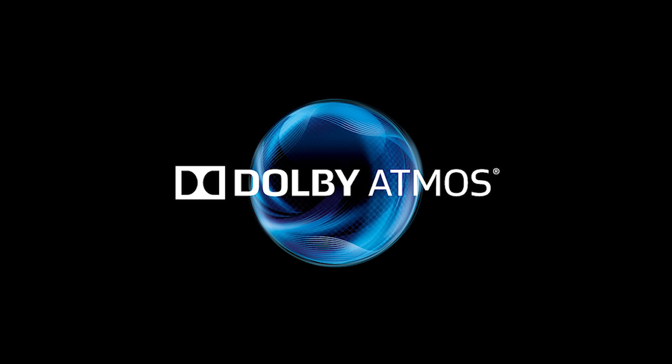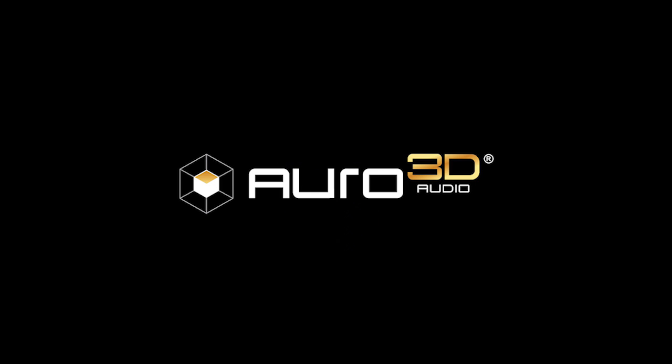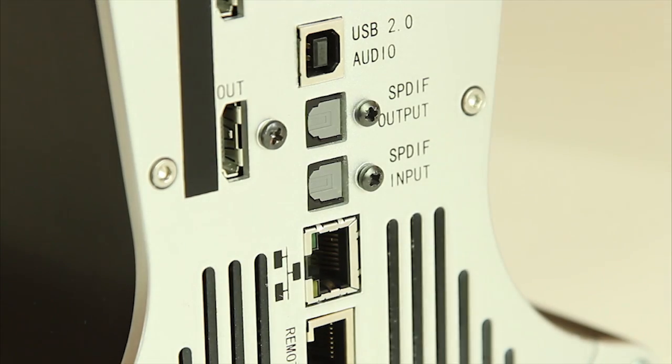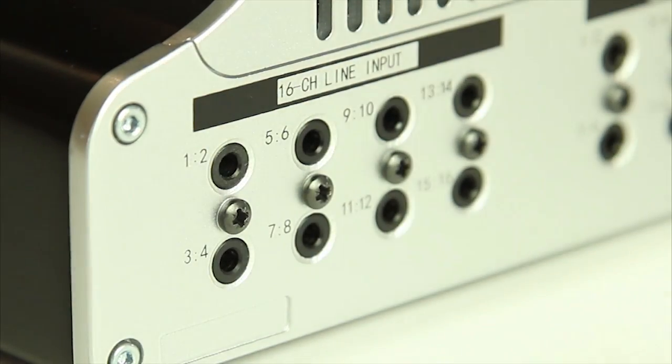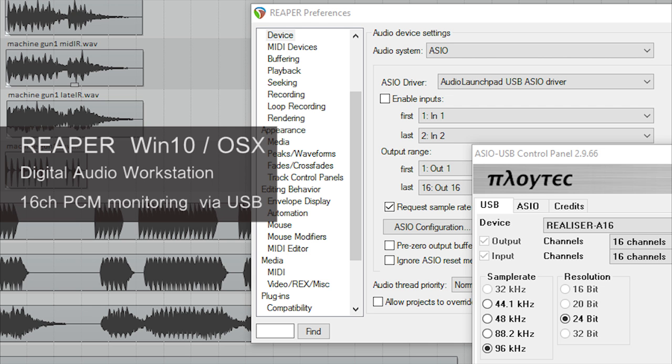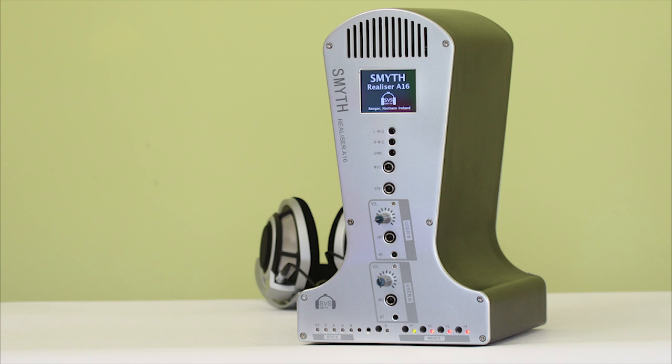Internally, the Realizer can decode Dolby Atmos, Auro 3D, and DTS-X. With HDMI, USB, Optical, and Analog interfaces, it can easily connect to a wide range of audio sources and equipment. The Realizer A16 — designed to fully recreate immersive 3D audio over normal stereo headphones.